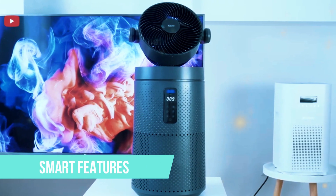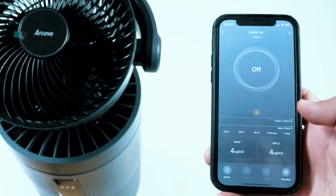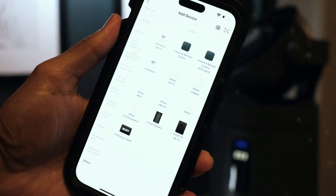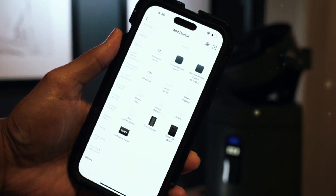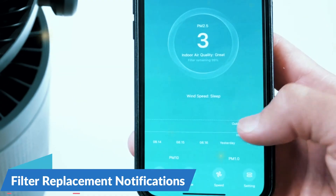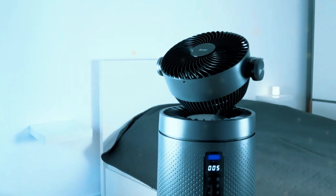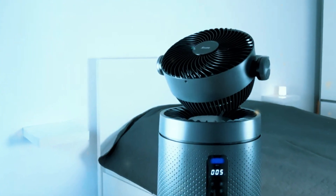Smart features. The MK08W is compatible with a smartphone app, allowing you to control the purifier remotely. With the app, you can monitor air quality, adjust fan speed, set schedules, and even receive filter replacement notifications. While this connectivity adds convenience, it's not essential for the core functionality of the purifier.